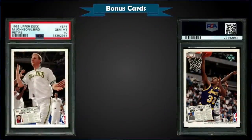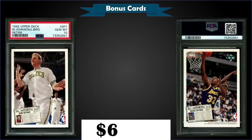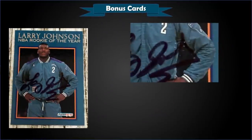From 1992 Upper Deck we have the Larry Bird and Magic Johnson retirement card — card SP1 — graded gem mint PSA 10, which sold at auction for $66.50. It has a low pop of only 82. This SP1 commemorated Larry Bird's and Magic Johnson's retirement and was inserted into Series 1 packs at a rate of one in 72 packs.